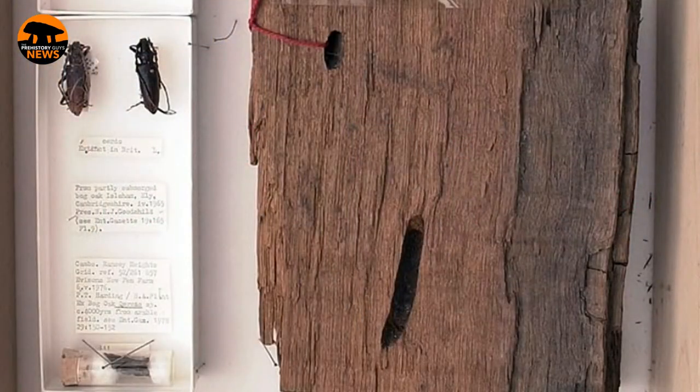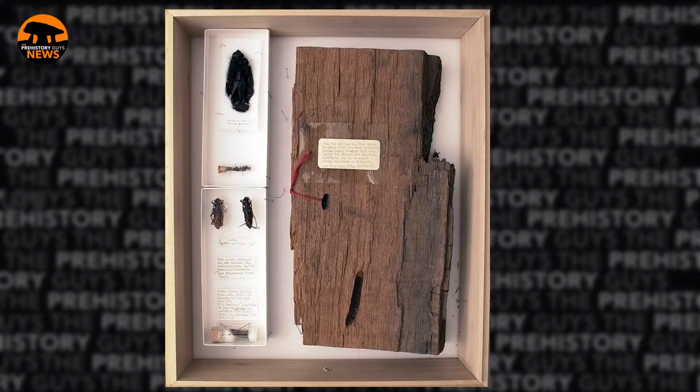That told Max two things straight away: number one, the climate must have been warmer 4,000 years ago, and number two, over in Cambridgeshire where it's now completely deforested, there were clearly trees back then. It reinforces the idea that it was deforested by man. Here's the very piece of wood brought by the farmer to the Natural History Museum, and alongside in the box are the two beetles found inside it.